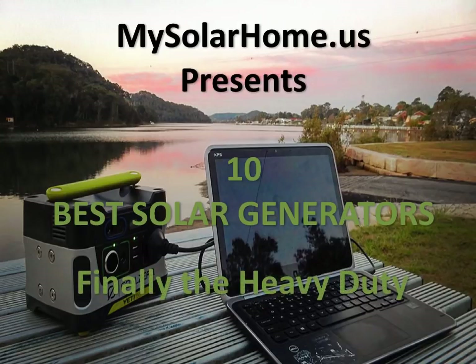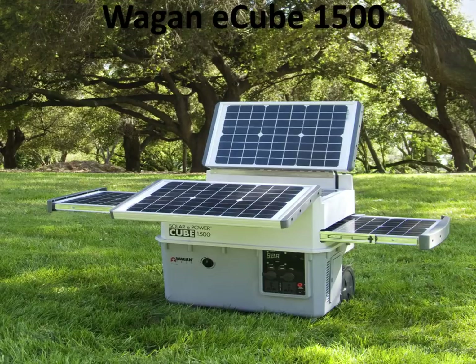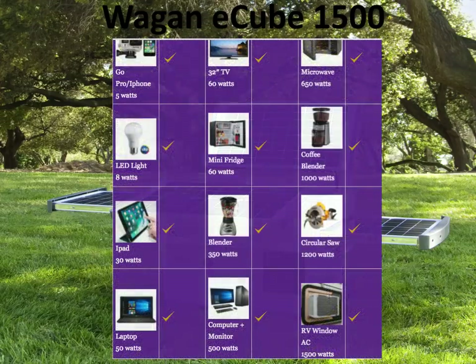To round off our list of 10 best solar generators, we have three heavy-duty solar generators. The first heavy-duty solar generator is the Wegan EQ1500. It comes with built-in solar panels and has a rather nifty look. It's a big, heavy-duty solar generator that can do everything including running a window AC, because with its big batteries it's got a surge capacity of about 3600 watts — more than enough to get an AC started. You can do your circular saws and tools, and take it along on your truck for hours of work.